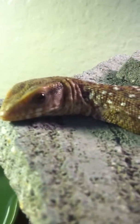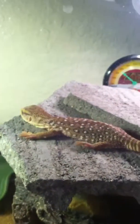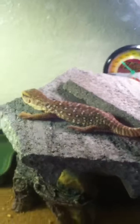This is a temporary tank. I'm going to get him a 40-gallon once he gets a little bit bigger. He still runs fast, so I can't wait until he gets bigger so I can take him out of his enclosure without losing him.